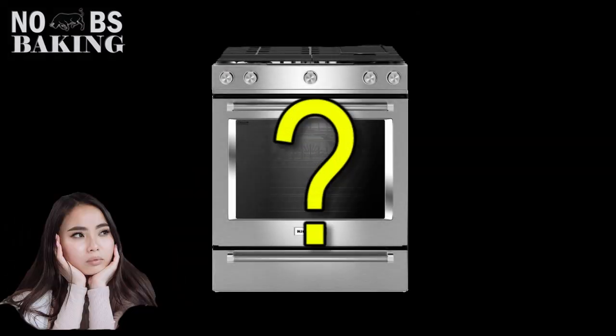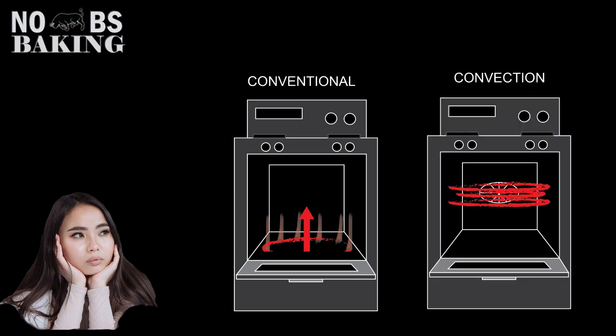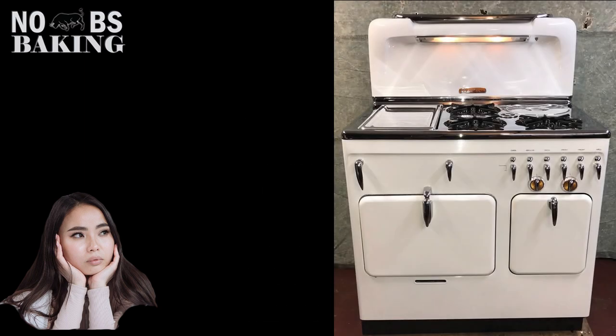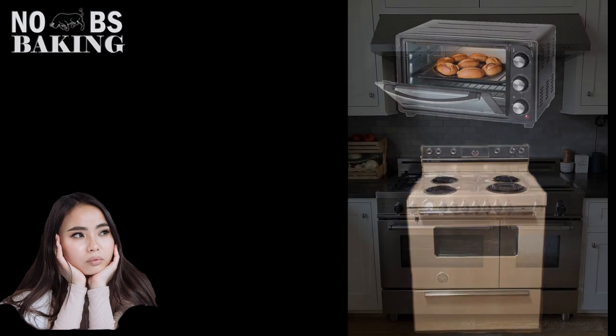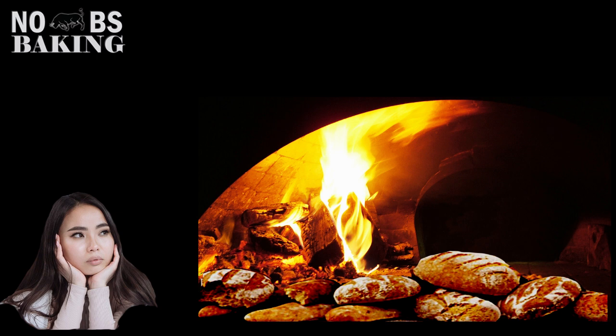Which oven is the best for baking bakery products? Well, that depends on who you ask. Online there's a whole bunch of conflicting information — some say conventional is better, some say convection. There are so many types out there: old ones, retro ones, toaster ovens, gas ovens, and people still baking in clay or stone ovens the same way they have for literally thousands of years.